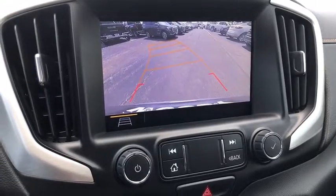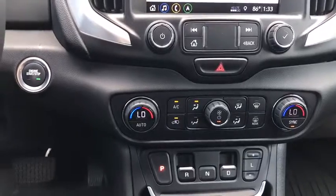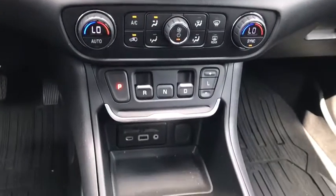Floor mats, four-wheel disc brakes, auto-dimming rear-view mirror, AM-FM stereo radio, front-wheel drive, power windows, power door locks.